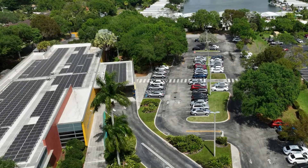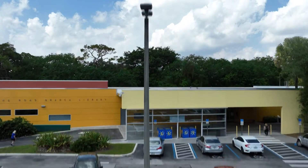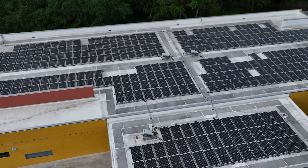Like a lot of our projects, it's an operational library — it never was shut down. So working inside of that condition requires an immense amount of coordination with library staff and county staff, and that's just when we're on the job site.